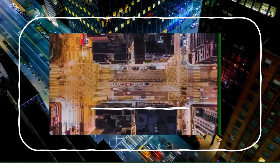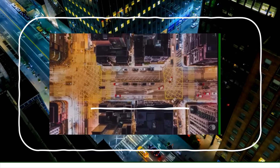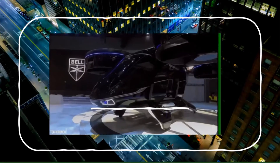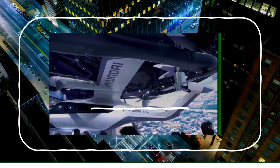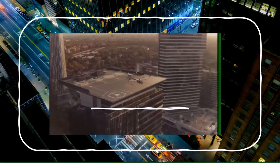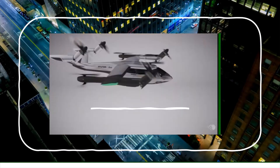One thing closely correlated with health and happiness is the length of your commute. Several electric drones are planned to cut travel time dramatically. The Uber air taxi can fly at up to 180 miles an hour — unlike cars, it travels in a straight line with no traffic, so a 30-minute journey might be cut to five minutes.